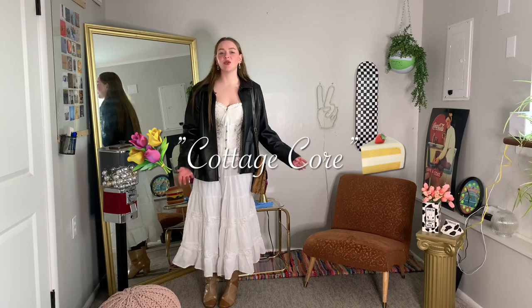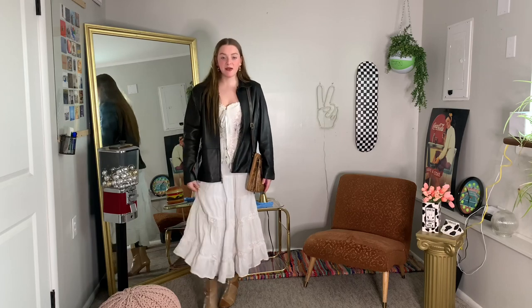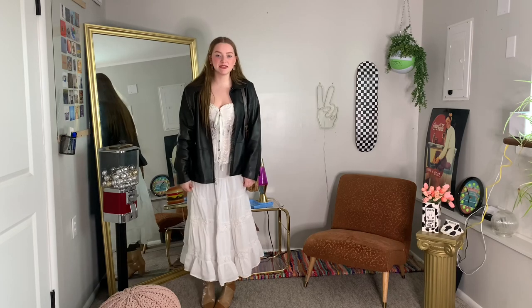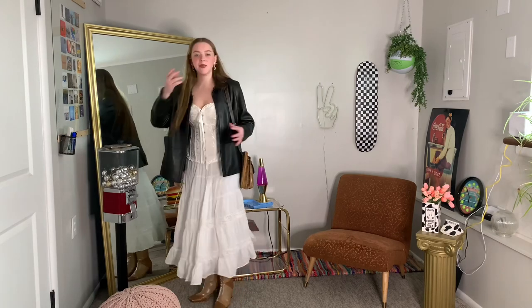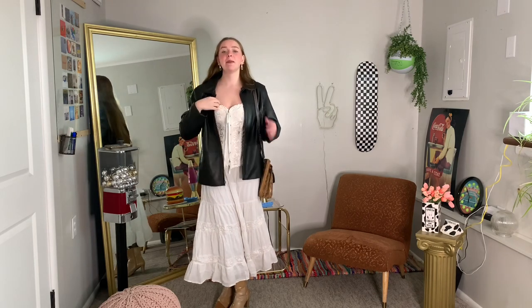Next outfit is my more girly or feminine outfit. I recently thrifted this corset and I'm obsessed — I've honestly never worn anything like this together. It feels very Renaissance almost. For the outfit I just have my flowy skirt, corset, some brown boots and a brown bag to match, and then of course my leather jacket. I think pairing something more edgy like a leather jacket with something more feminine is just a fun play to the eye. If this was like a maxi maxi skirt, it would look really cute with some kitten heels or just some smaller heels. I think it's super cute and really pretty.